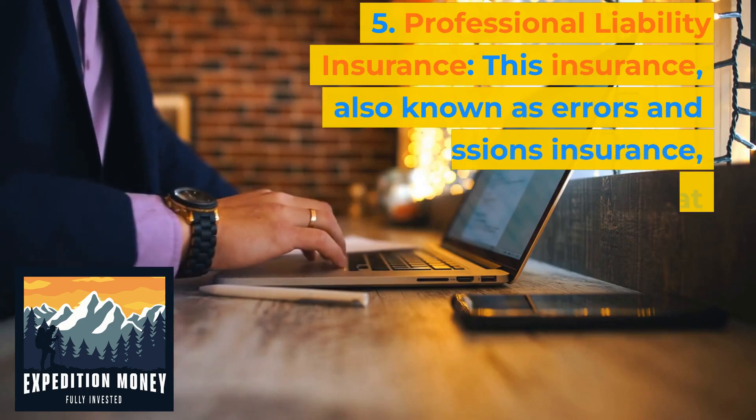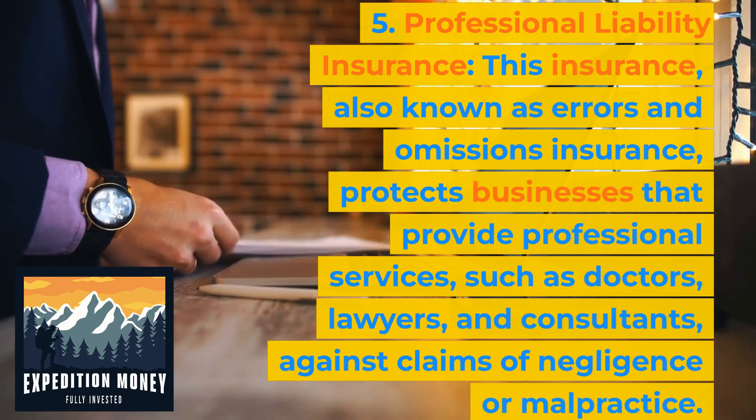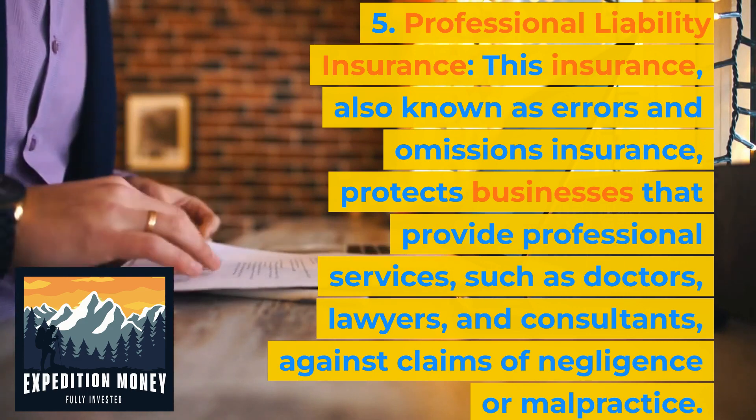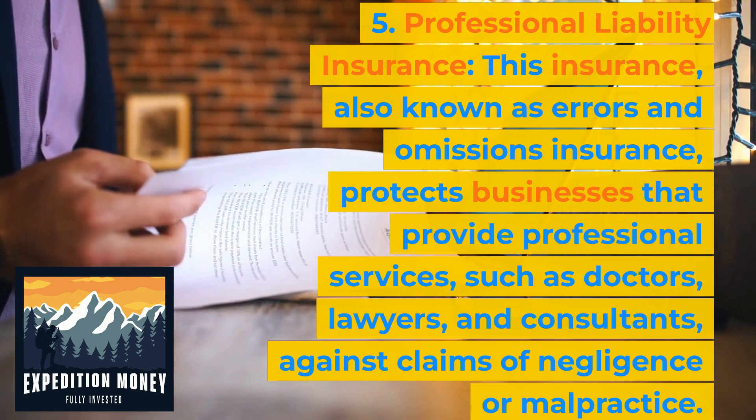Professional liability insurance. This insurance, also known as errors and omissions insurance, protects businesses that provide professional services, such as doctors, lawyers, and consultants, against claims of negligence or malpractice.